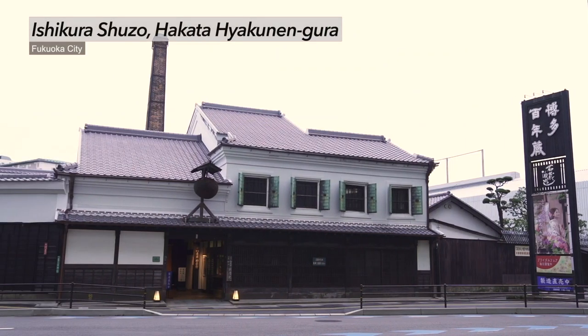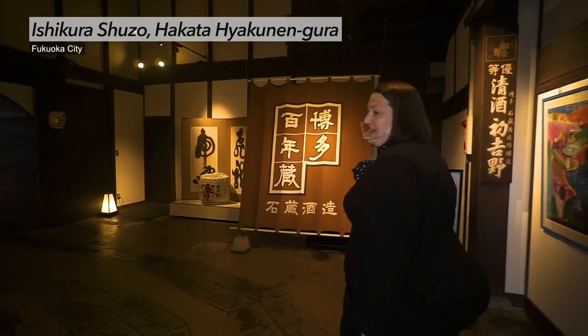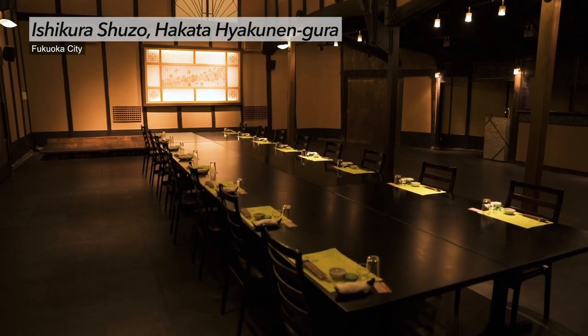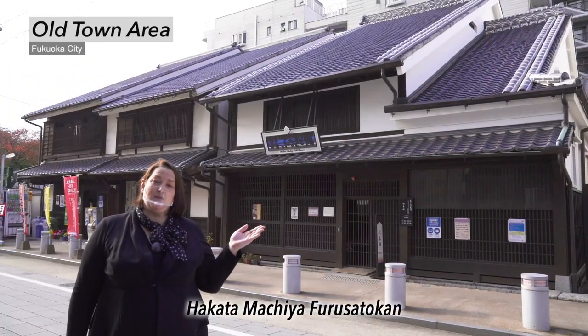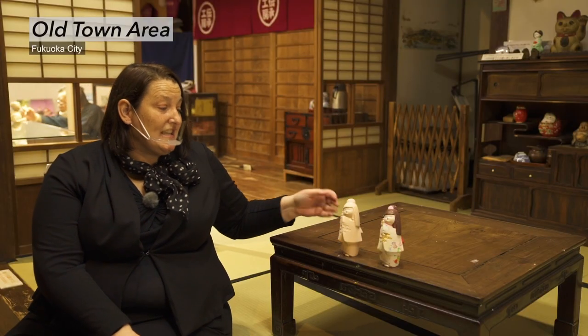Ishikura Shuzo is one of the oldest companies in Fukuoka and it's the only sake brewery in Hakata. Next to the sake brewery is Hakata Hyakunengura — an amazing event space for social events like sake tasting. It can accommodate up to 60 people for a sit-down dinner. The food is traditional Japanese fare made with local ingredients, and the chef is happy to accommodate those with special dietary requests. This house dates from the Meiji era in the 19th century, and this architectural style is called machiya. Here you can experience a traditional Fukuoka craft: painting Hakata dolls.